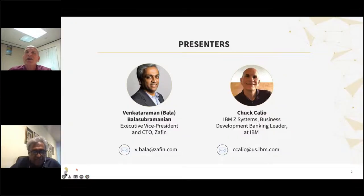Hi, everybody. I'm Chuck Calio. I'm from the IBM Z Systems, otherwise known as the mainframe division, and I manage ISV relationships in the banking industry, and in particular, the relationship that IBM Z has with Zafn. I don't think in business there's anything more important than product and pricing when it comes to really realizing the intersection of improving customer experience and innovation, especially in environments where things are very dynamic like the current global environment.